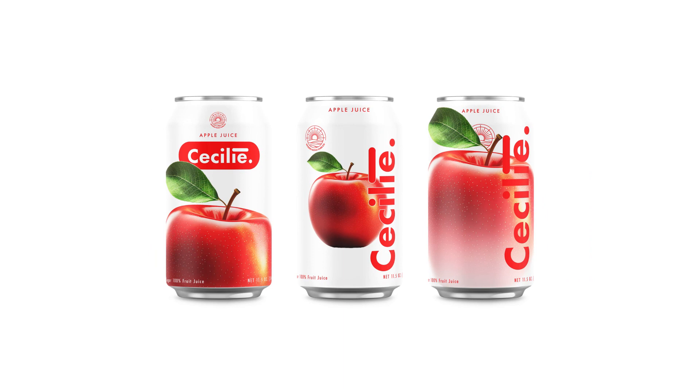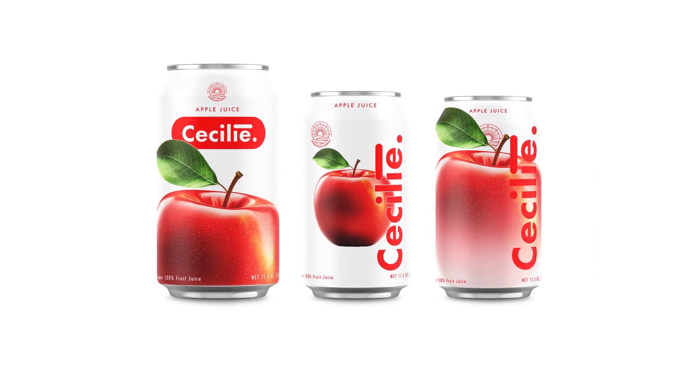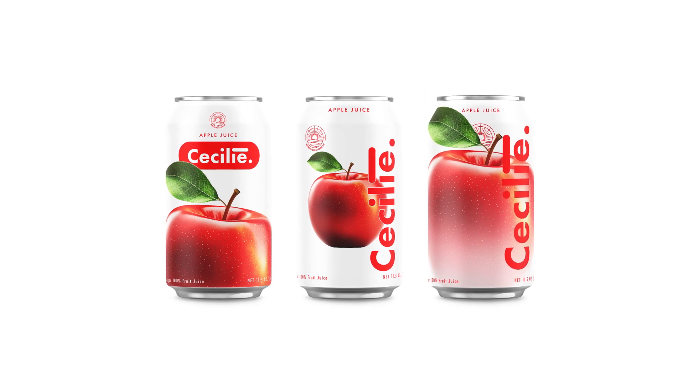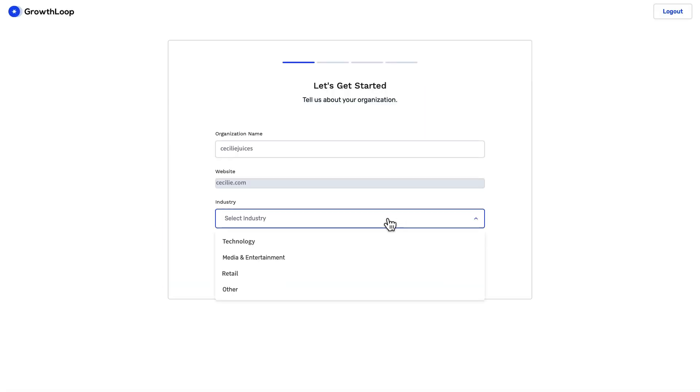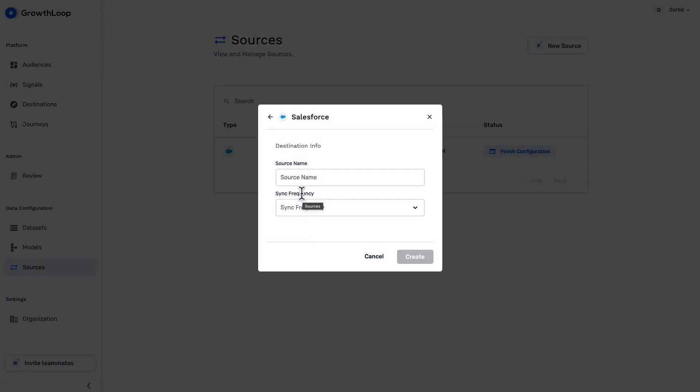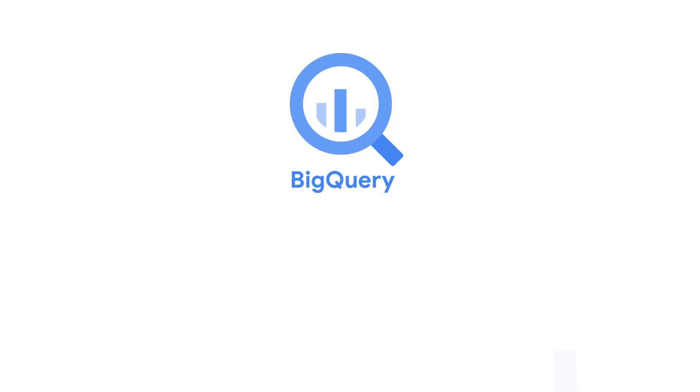Meet Rowan at Cecily Juices. He's targeting customers likely to buy their new apple juice flavor on the West Coast. Rowan starts with a universe of Cecily customers. The data resides in Salesforce, but he uses Growth Loop's Easy Button solution to ingest that data into Google BigQuery.